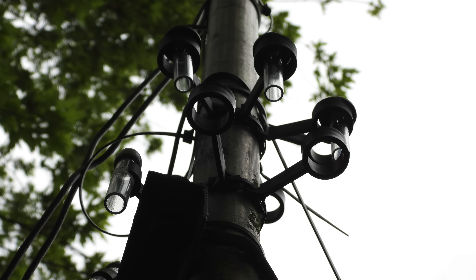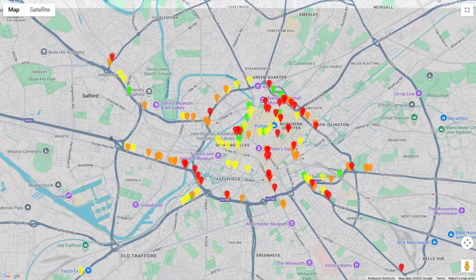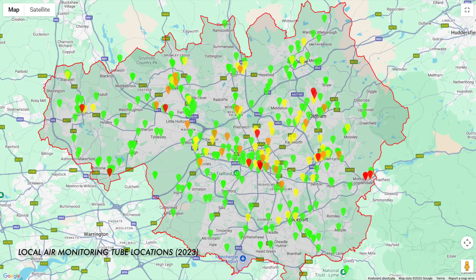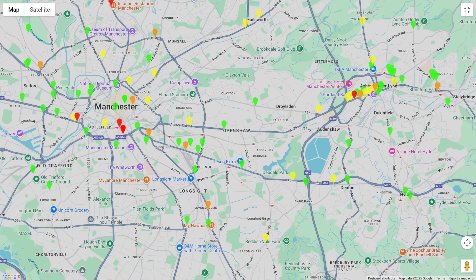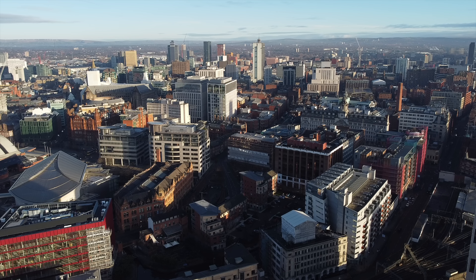Diffusion tubes take samples over an approximate one-month period and are used in the Greater Manchester Clean Air Plan to collect and analyse two different sets of data. Nitrogen dioxide levels are measured against the long-term annual mean legal limit of 40 micrograms per cubic metre. For clean air monitoring purposes, government criteria states that measurements at diffusion tube concentrations of 40.4 micrograms per cubic metre and below are rounded down to 40 micrograms per cubic metre and are within the annual mean legal limit. For local air quality management, monitoring takes place in areas of relevant public exposure, including homes, schools, hospitals and care homes, where measurements at 40 micrograms per cubic metre and over are considered above the annual mean legal limit. So basically, different locations monitor pollution for two different schemes: the Clean Air Plan and local air quality management.